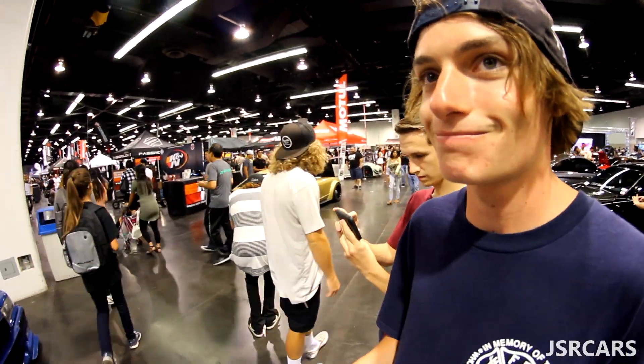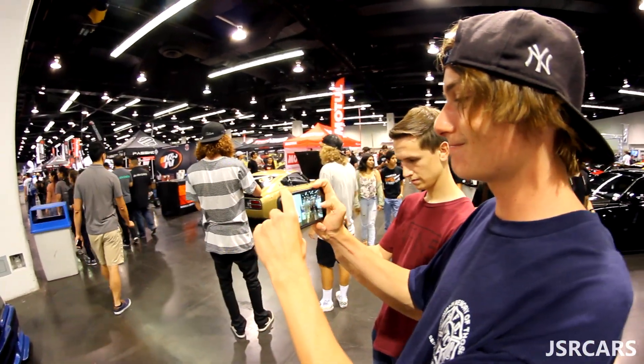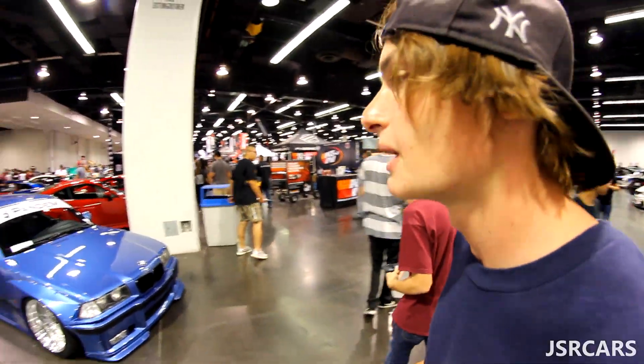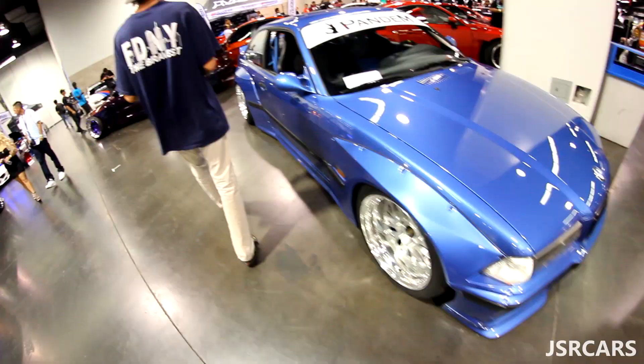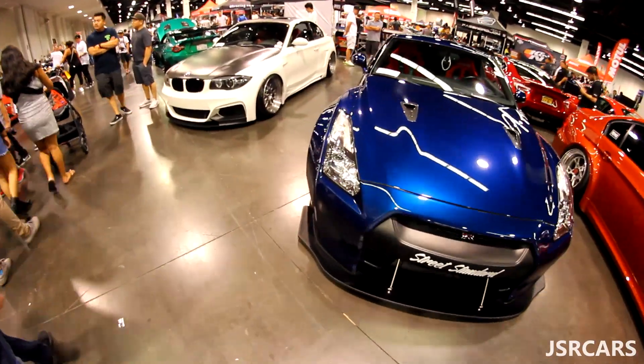Out here trying to get pictures but getting snubbed. This is my favorite car so far, easy. This is just alright. Just alright.